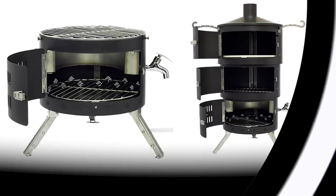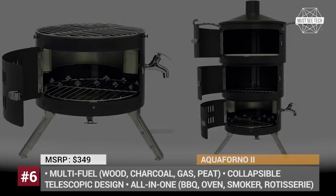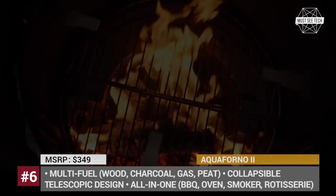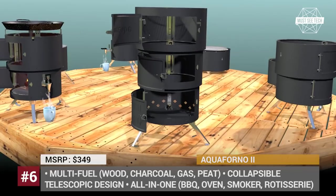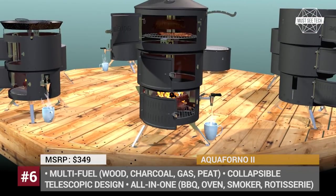Going outdoors does not necessarily mean that your food options should be limited to plain sandwiches, foraged food, or some poorly cooked meat. With this idea in mind, a UK-based startup launched Aqua4no2, a multi-fuel portable stove that can help you cook all types of foods, from a simple homey breakfast to a complex restaurant-grade meal.